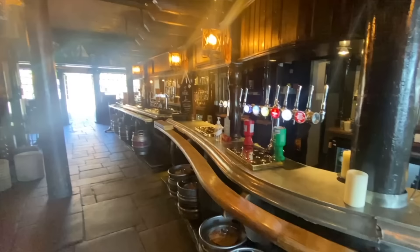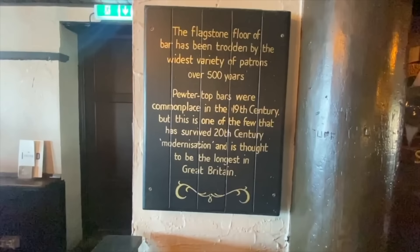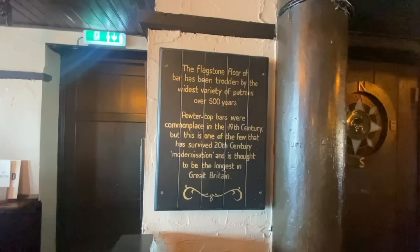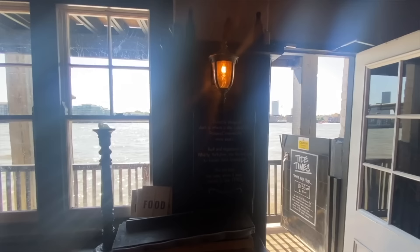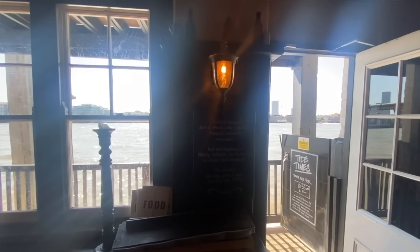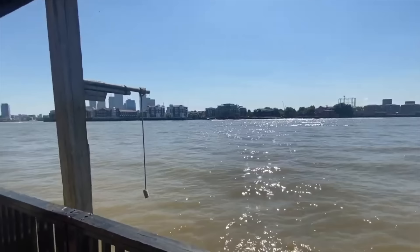This is reputedly the longest pewter bar in Europe — a beautiful gleaming pewter bar. The decor in here alone is worth coming to visit. Pewter-top bars were commonplace in the 19th century, but this is one of the few that survived 20th century modernisation, and is thought to be the longest in Great Britain — reputedly, also according to the manager, in Europe.